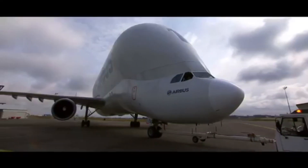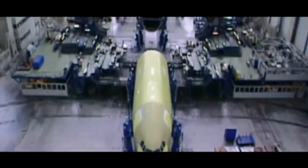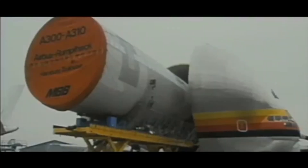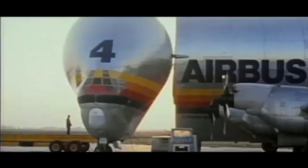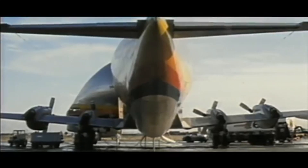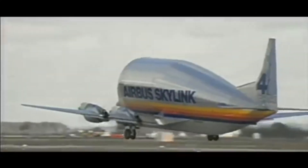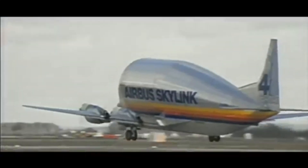The Beluga was first thought about after the rapid growth of Airbus in the early 1990s. At that time, Airbus was planning larger, more capable long-range aircraft. The aircraft they used to transport parts — the Super Guppy — wasn't big enough to carry the wings of larger Airbus aircraft. Also, those aircraft were nearing retirement age, slow and relatively inefficient.